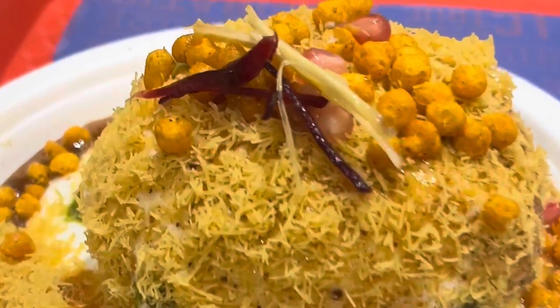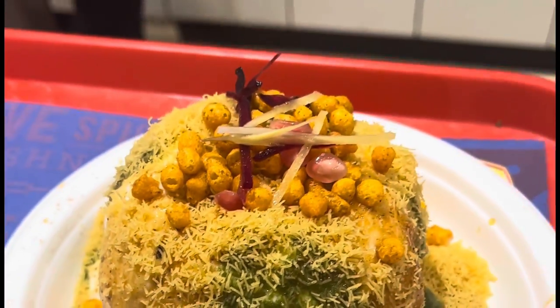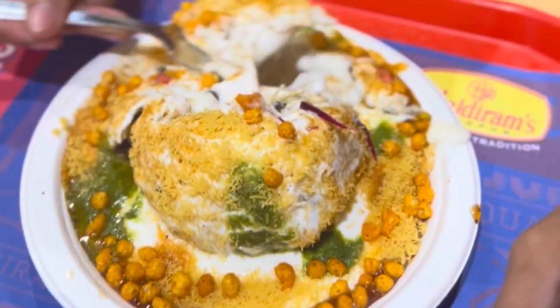This is Raj Kachori — it is a famous food item. It was also heavily advertised on YouTube. I am checking the food out now. I will cut it open from the top and check the stuffing inside. This is Raj Kachori and I am ready to taste it.